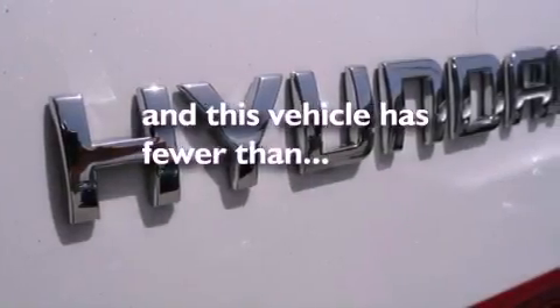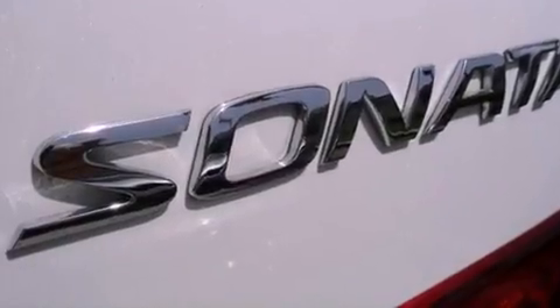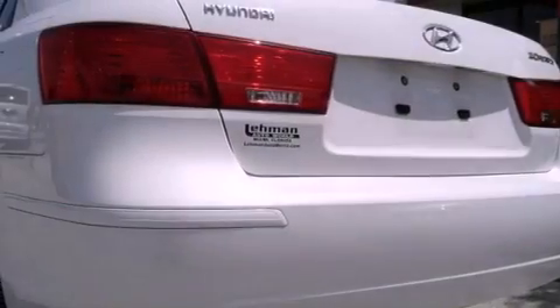Additional features include air conditioning, heated side view mirrors, and this vehicle has fewer than 35,000 miles on the odometer. With an EPA estimated rating of 32 miles per gallon on the highway, this automobile is clearly a fuel-efficient choice.